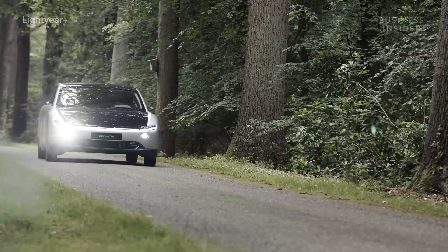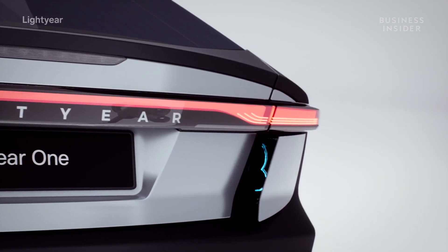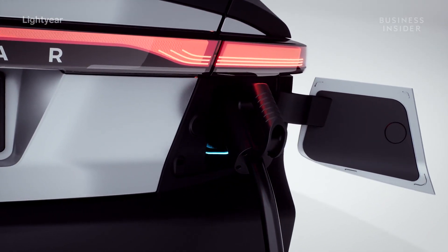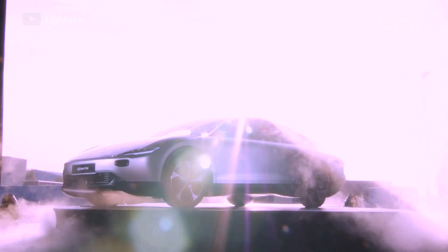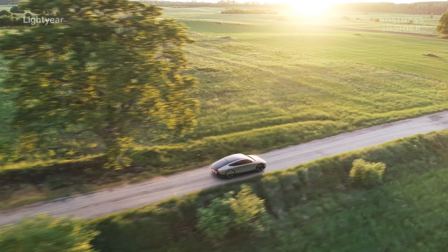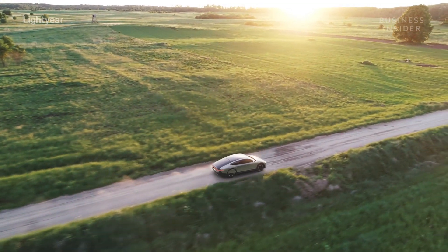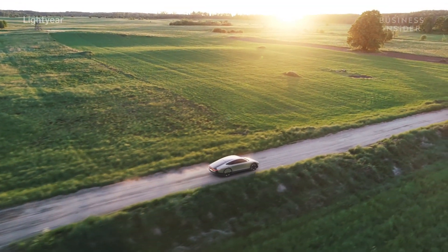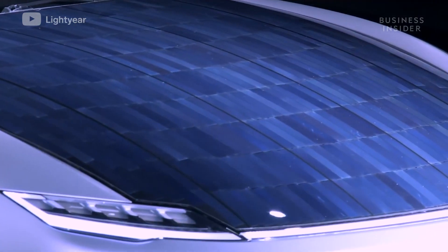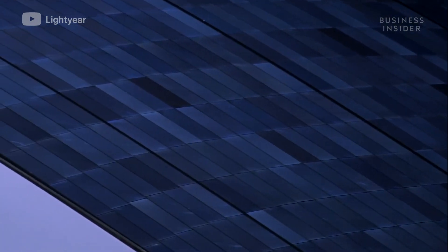While the Lightyear One is first and foremost a plug-in electric vehicle that can fast charge up to 354 miles worth of energy within an hour, its self-charging capability could find certain owners rarely even needing to plug their car in. The sun can add up to an additional 7.5 miles each hour to the vehicle's total range. In ideal conditions, its solar panels can generate over 12,000 miles worth of energy in a year.